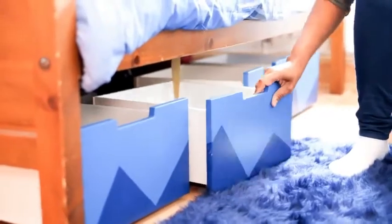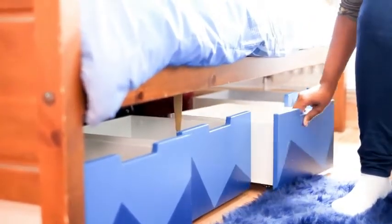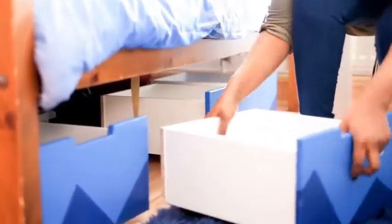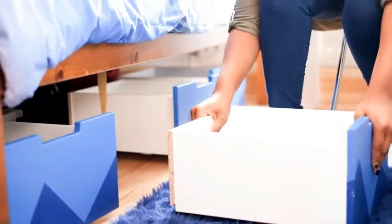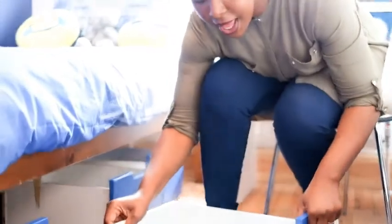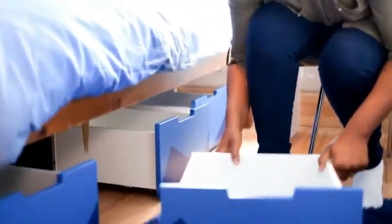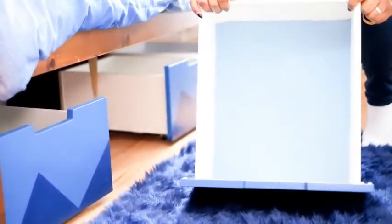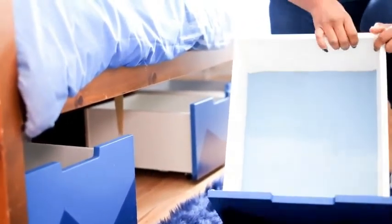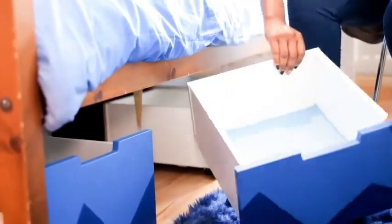She wanted under-bed storage, which uses wheels so they can be pulled out. I got the drawers from IKEA, put wheels on them, painted the fronts, and fitted felt inside so it's quite soft to feel. She can use that as additional storage in her room.